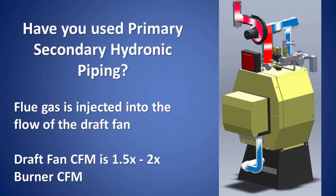The 90-Plus Resolute uses the same draft fan from our sidewall power venting system, mounted on a stainless steel tee. Have you ever used primary-secondary piping for a boiler? This is very similar to that type of technology. You can see the two tees are closely spaced together. The draft fan can move 1.5 to 2 times the amount of air compared to the burner fan. The flue gas is injected into the flow of the outside dilution air to provide cooler and drier exhaust gas suitable for polypropylene venting.